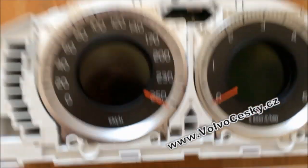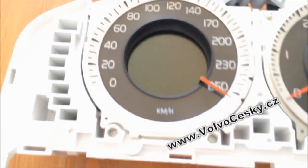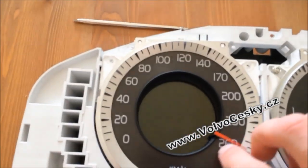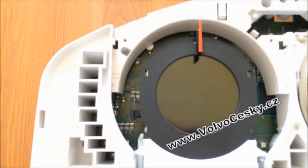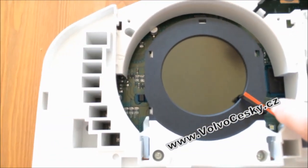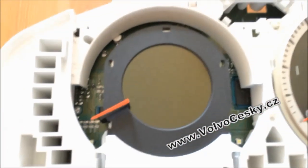As you can see, the needle is not allowed to go over 260 km per hour, and I'll show you why. There you can see the reason why it is not possible — there is an LCD which physically prevents the needle from going over 260 km per hour.